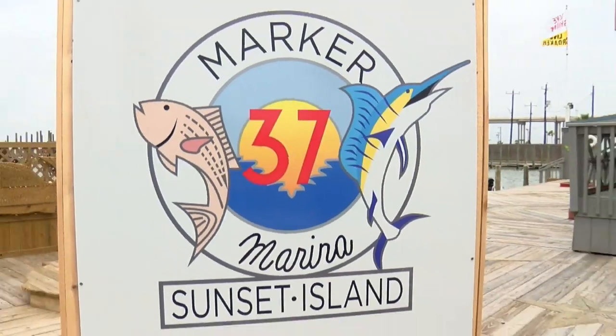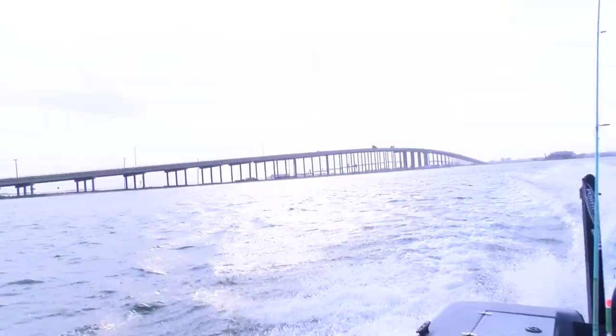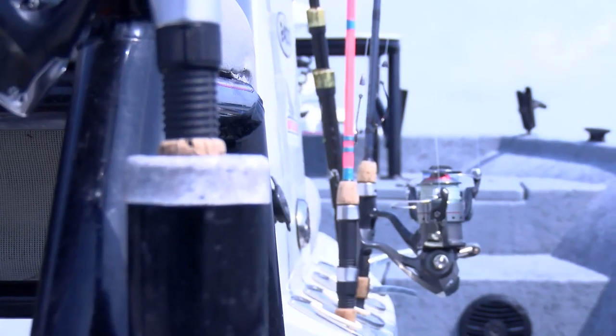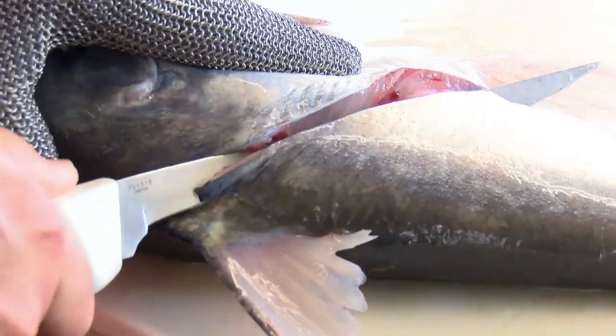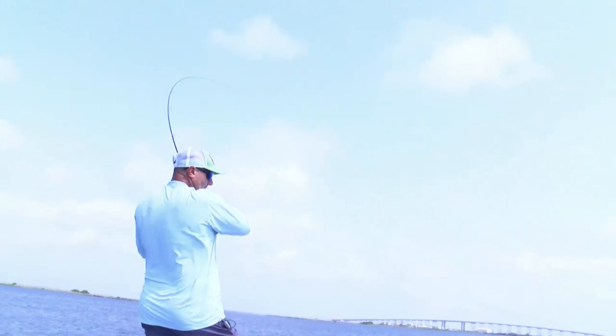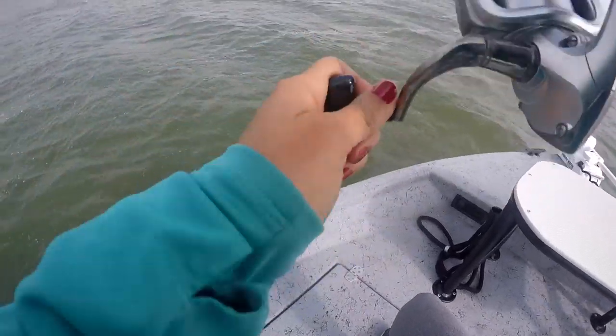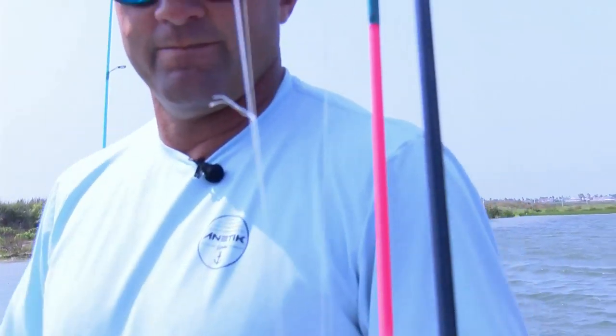We start our adventure at Marker 37, right off the JFK Causeway. This is the place to start if you're looking to take a few hours on the water catching fish and want to bring it back for lunch. Our guide is Corpus Christi's own Joey Farah, one of the most knowledgeable guides about Coastal Bend fishing.